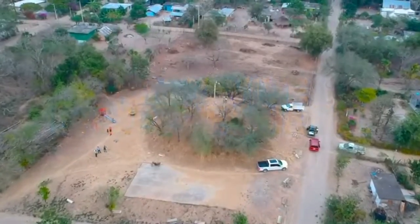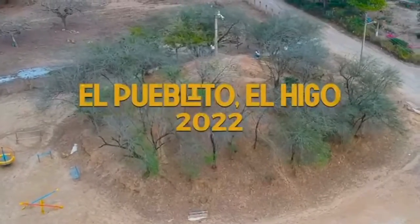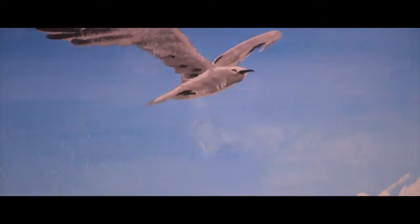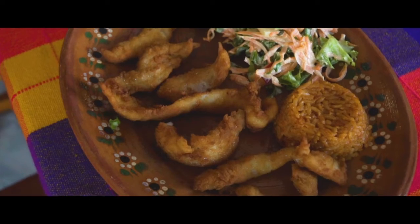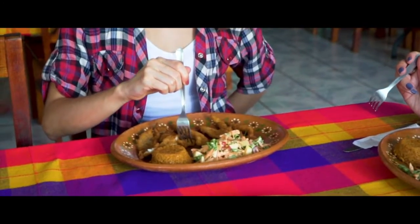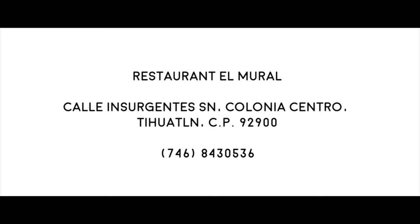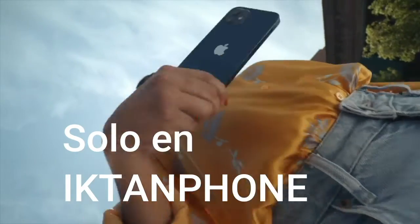Ven y vive la experiencia del equinoccio de primavera en el corazón dulce del lago Azteca. El Pueblito 2022 en Deligo, Veracruz.